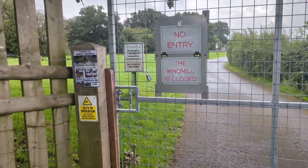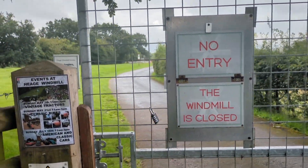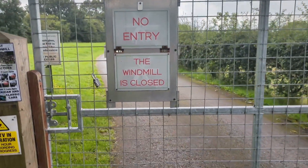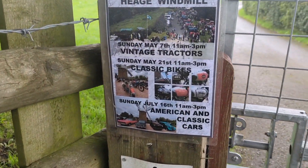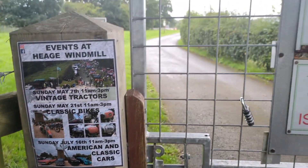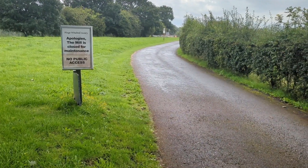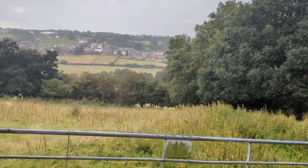This is the entrance to the windmill. I believe it's usually open at certain times of the year and certain times of the week. You'd have to check the website, but they do hold some events sometimes. It's closed for maintenance at the minute, which is a shame, but there are some nice views from up here.